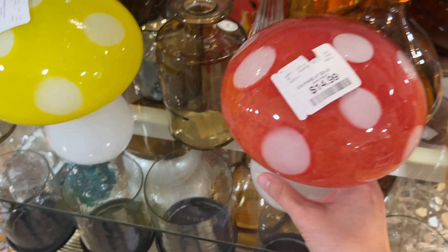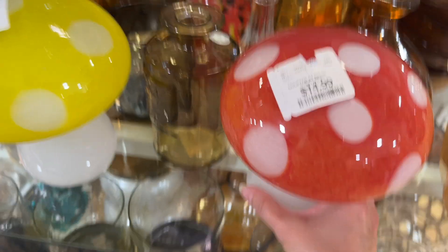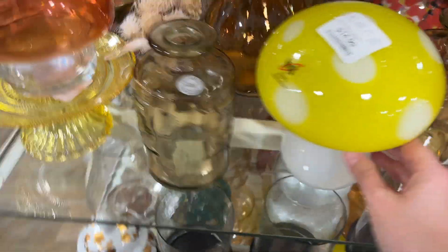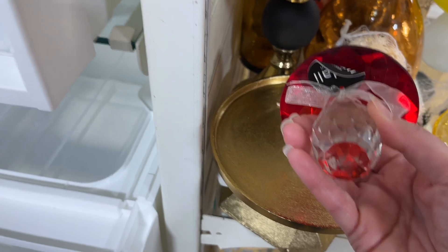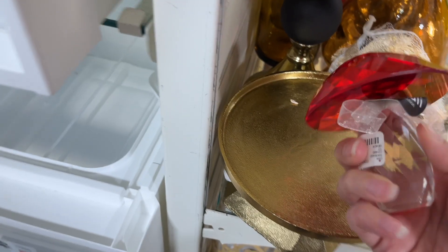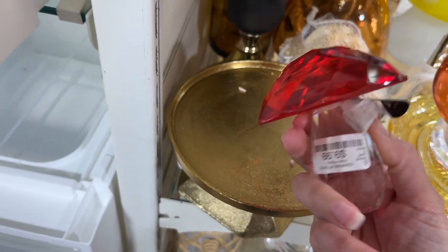Lots of mushrooms — we saw mushrooms last time when I went to TJ Maxx. More mushrooms here for $14.99. This yellow one. Look at this pretty little crystal mushroom — $9.99.